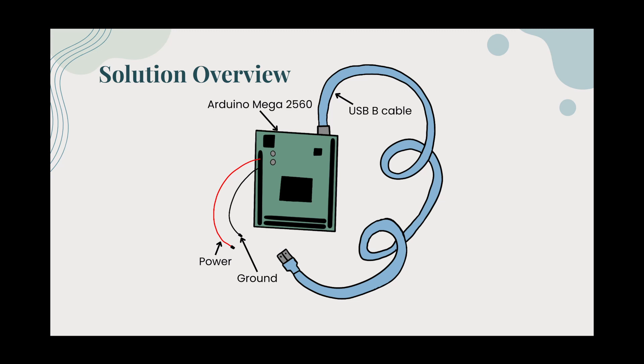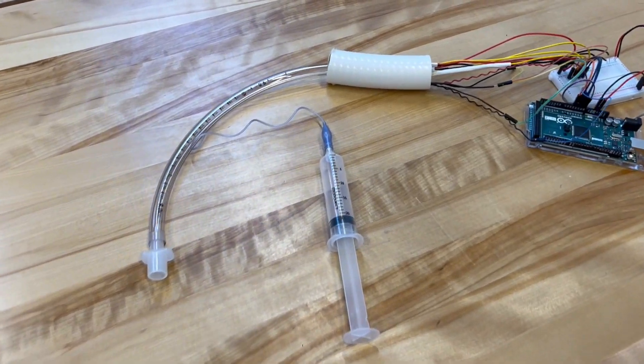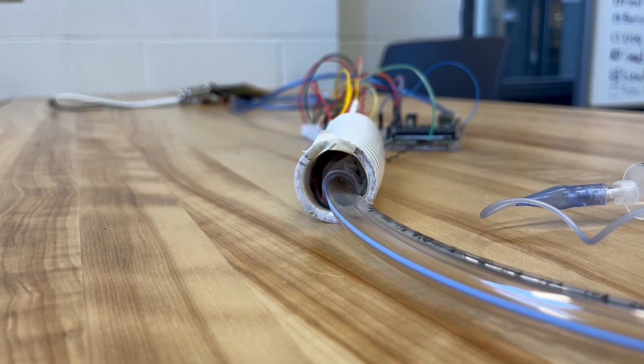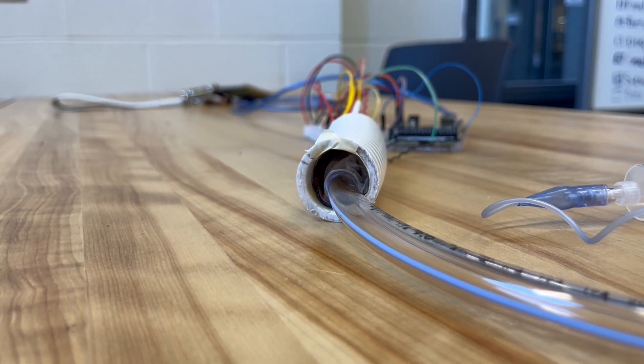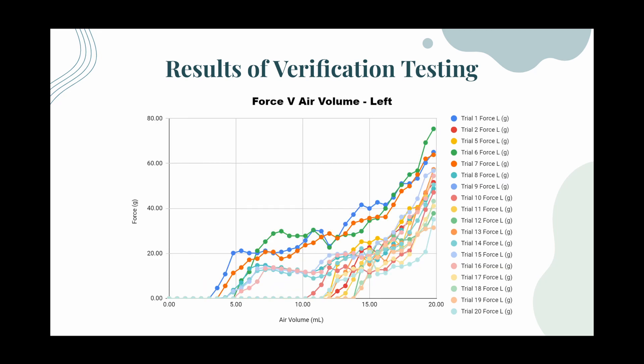When you apply pressure or stress to a piezoelectric material, it generates an electric charge, like squeezing a spring and causing it to release energy. Several rounds of testing were conducted to ensure the prototype functioned as expected. Arduino was used to acquire and graph the values from the prototype during inflation and deflation during intubation. The specific values measured included the voltage from the piezoelectric film sensor on the ETT, the force experienced by the four FSRs within the artificial trachea, and the resistance from the FSRs.